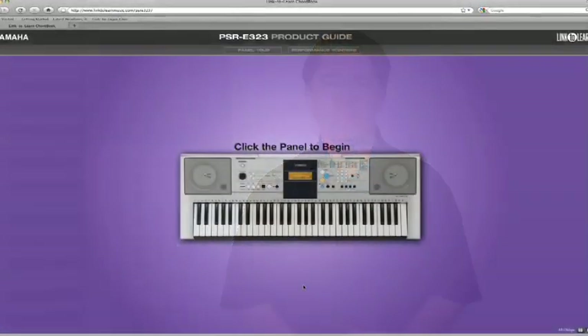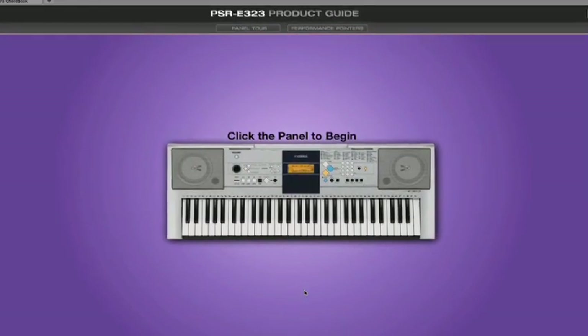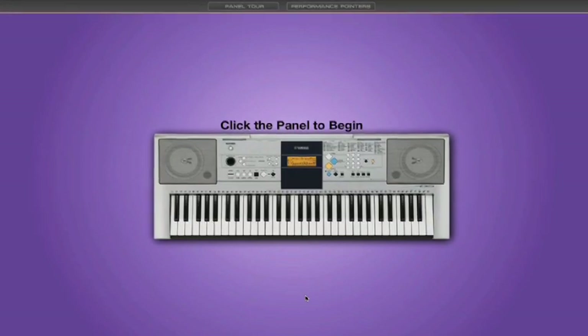Hi, I'm Tom Falenta. I'm one of the product guys at Link2LearnMusic, and we like to offer you that private teacher experience anytime, day or night, in the comfort of your own home. Our learning experience allows you to discover your keyboard's true music-making potential as we take you on a tour through the panel features of your instrument.